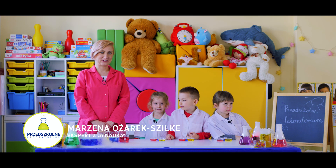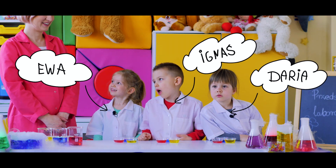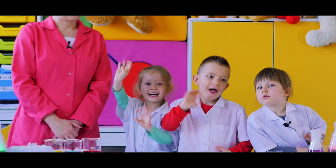Dzień dobry, witam was w przedszkolnym laboratorium. Dzisiaj jest ze mną Ewa, Ignaś i Daria. Przywitajcie się. Heja!